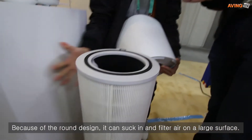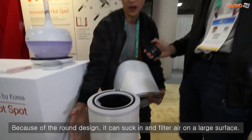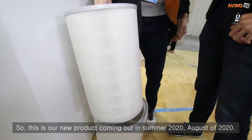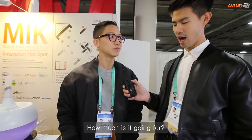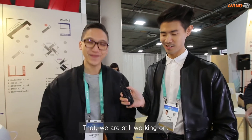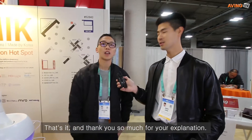The filter itself is extremely thorough and wide. Because of the round design, it can suck in and filter air over a very large surface area. This is our new product — it's coming out in August of 2020. The price is still being worked on. Thank you so much for your explanation, and thank you for your time.